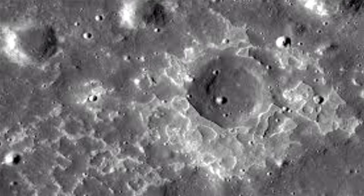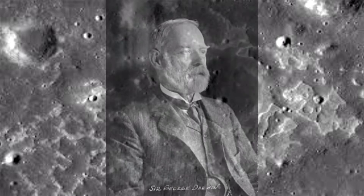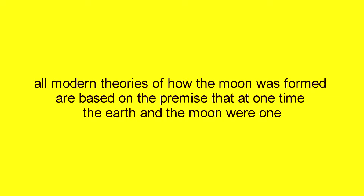This fission theory was originally proposed in 1880 by Sir George Darwin, the son of Charles Darwin. All modern theories of how the moon was formed are based on the premise that at one time the earth and the moon were one.